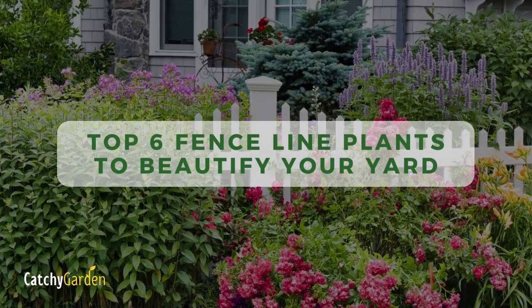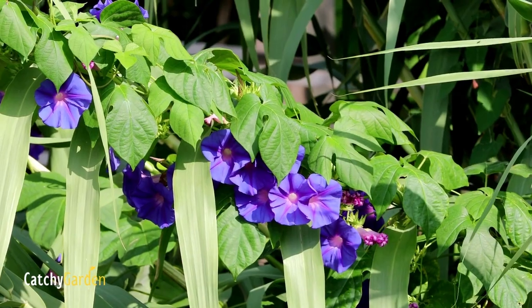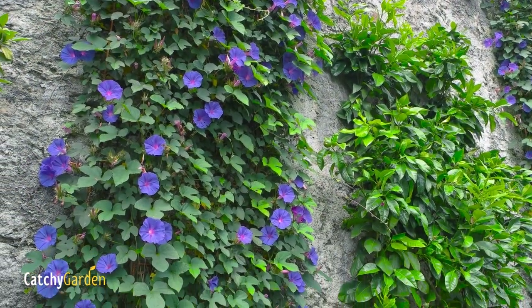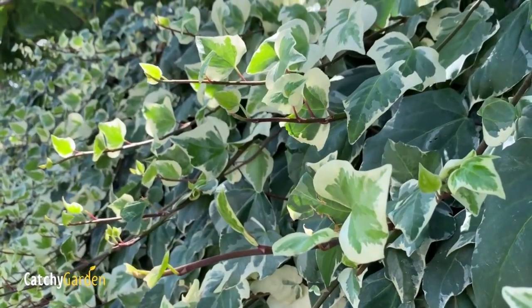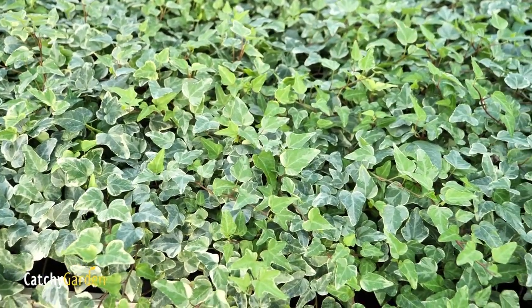When properly landscaped, fences can serve as much more than a utilitarian feature. The use of plants to disguise an unsightly fence or to create visual unity within a garden is a common gardening practice. The vertical space created by landscaping along the fence line, however,